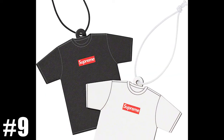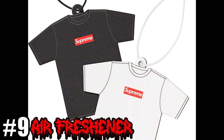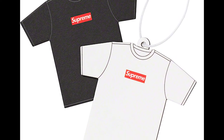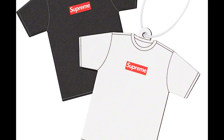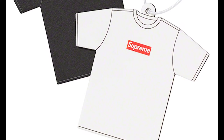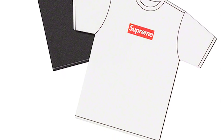Number 9. Next up, we have an oldie but a goodie — just your regular old air freshener. This time, though, it comes in the shape of either a black or a white Supreme box logo t-shirt. A very nice addition to your car, your office, maybe even your stinky sock drawer. I don't know what you do with your air freshener, but for me, I'm probably just going to put it in my car.